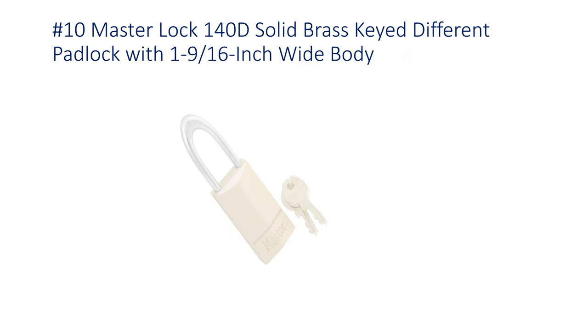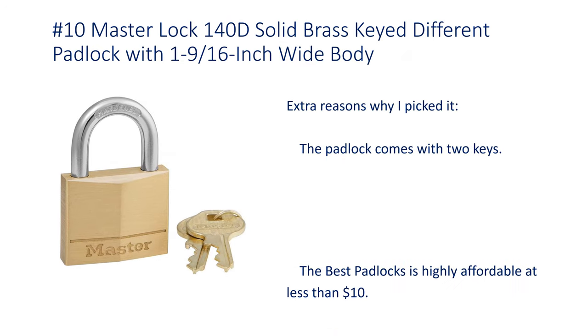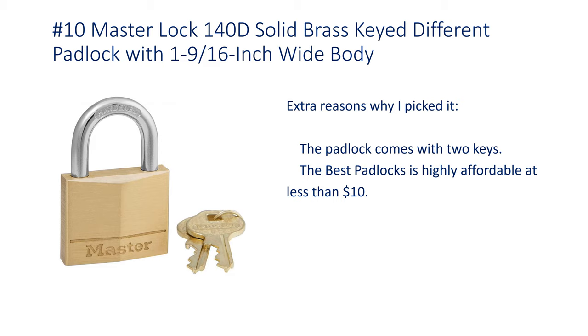Number 10: Master Lock 140D Solid Brass Keyed Different Padlock with 1-9/16 inch wide body. The padlock comes with 2 keys and is highly affordable at less than $10.